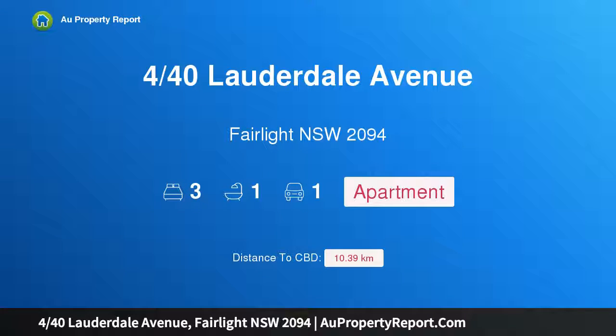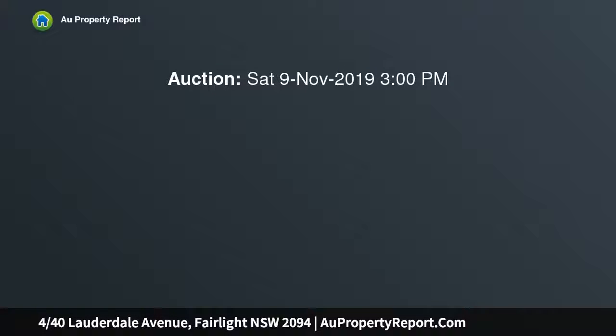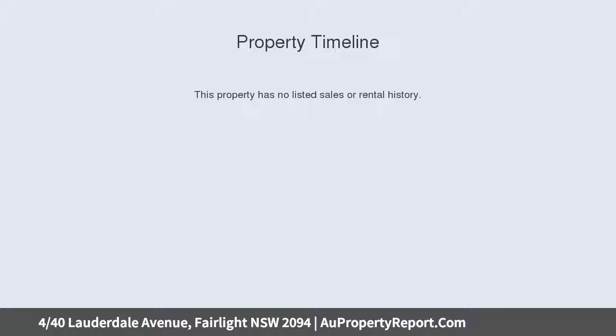Hi, I am glad to introduce property 440th Slaughterdale Avenue, Fairlight NSW 2094. Timeless tightly held abode with harbour views, gracing a coveted harbourside position in a boutique security building of only 6. This exquisite apartment has been meticulously kept to provide an impeccable lifestyle haven of space and timeless elegance.